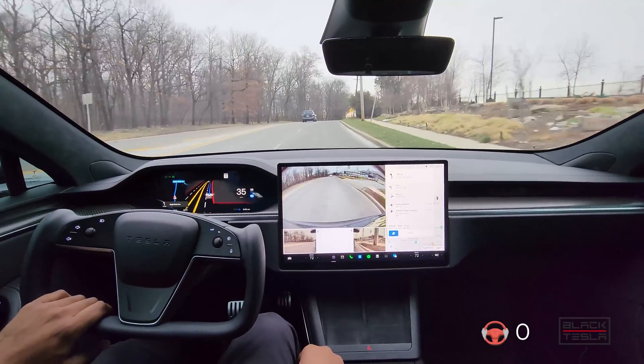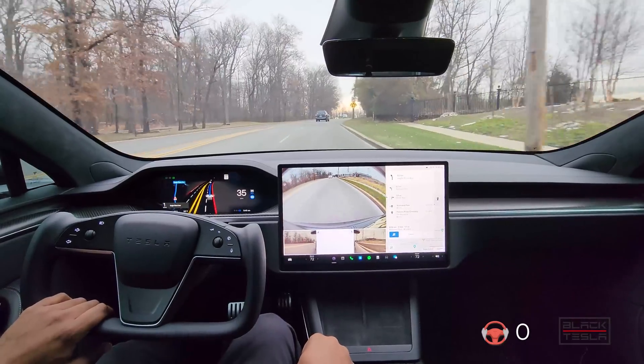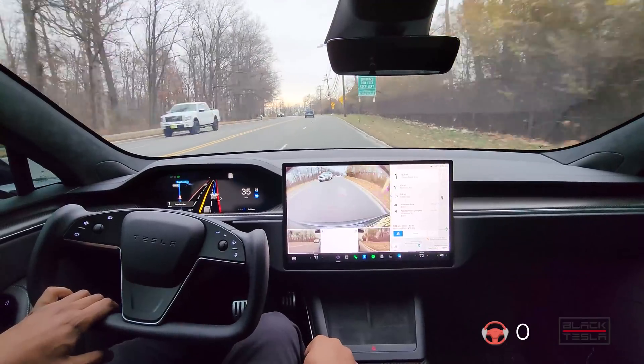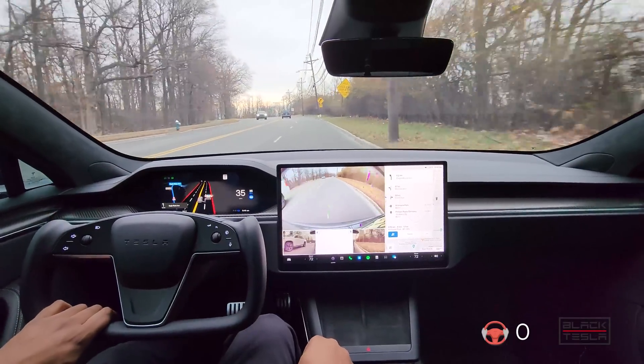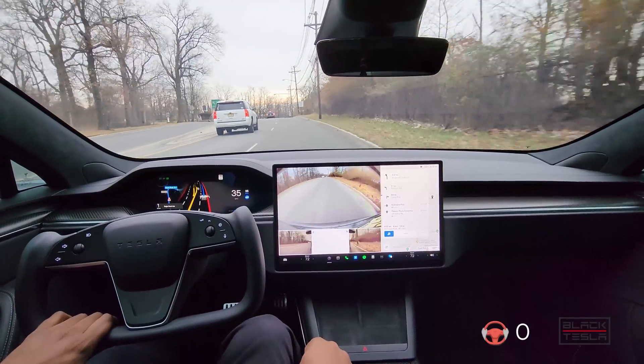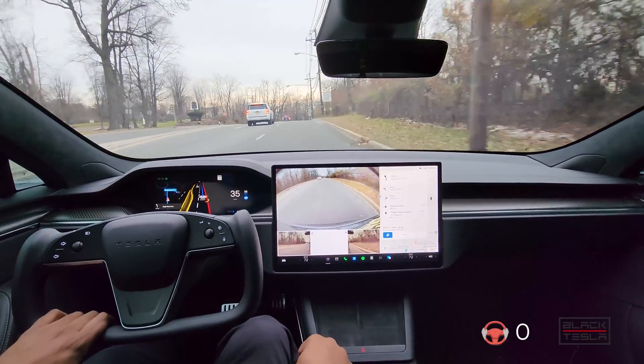Lots of Tesla news going on — I don't really cover the news so much, but if you guys want to hear my take on some of the news with Tesla stock, some of the changes the company's making in terms of radar versus vision only, let me know and I can do a separate video on that.